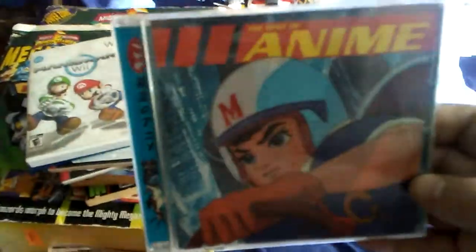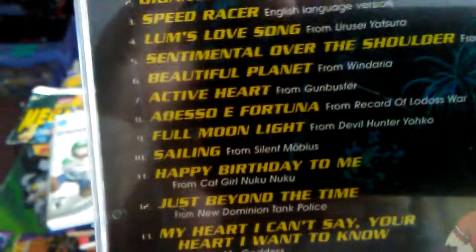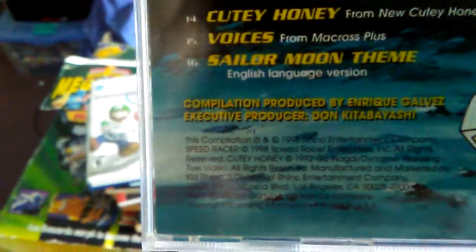There's literally a title in here that says '16 Rips Off Cell's Tail,' so that tells you everything. And this one's probably the most unique — 'The Best of Anime.' It is basically songs from shows like Astro Boy, Speed Racer, Active Heart, Beautiful Planet, Sentinel, Cutie Honey, and the Sailor Moon theme in English. So that was an interesting find.